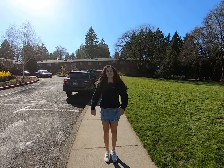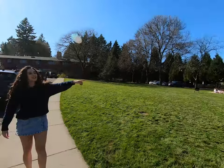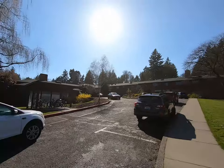In this area there are three of our residence halls. Collectively they're known as SOA. Right over there is Aiken, behind me is Stuart, and across the way is Odell.